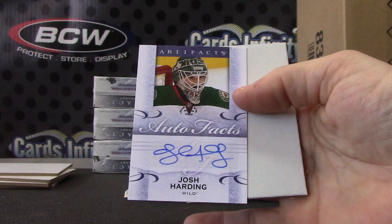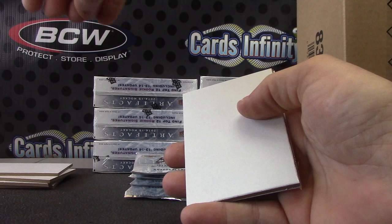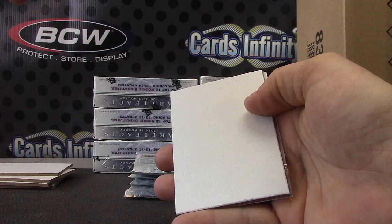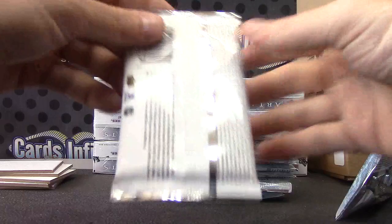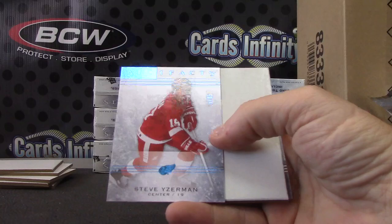Along with that puck, one lucky person will win this Josh Harding autograph. I think the Wild were pulled — yeah, they were. We comboed the Blue Jackets and the Panthers, pulled the Hurricanes and the Wild. If I wouldn't have pulled them you can almost guarantee they wouldn't have got a hit. Steve Yzerman, numbered to 85 — I guess I should have comboed them, hindsight 20/20.